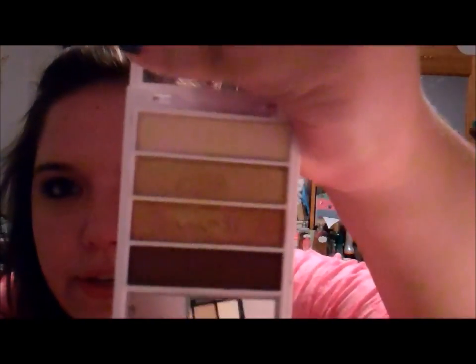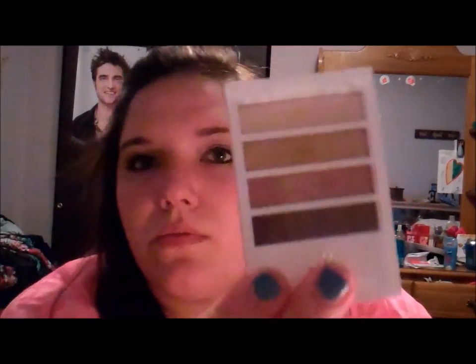Next is new from e.l.f. — it's the Flawless Eyeshadow Quad in Golden Goddess. These colors are so pigmented and so pretty. They are so nice for the summertime. I'll swatch them all on my hand so you can see all the colors. They're really, really nice and pigmented with not too much fallout. This is a gorgeous look for the summertime.